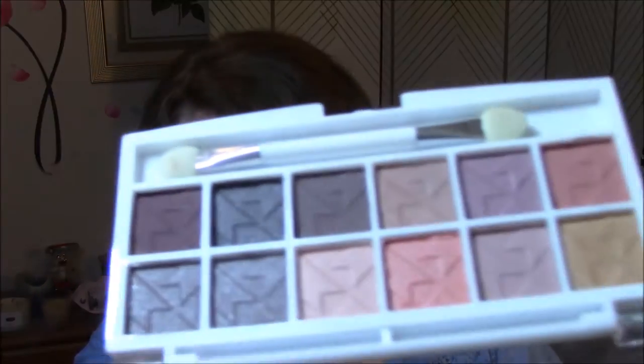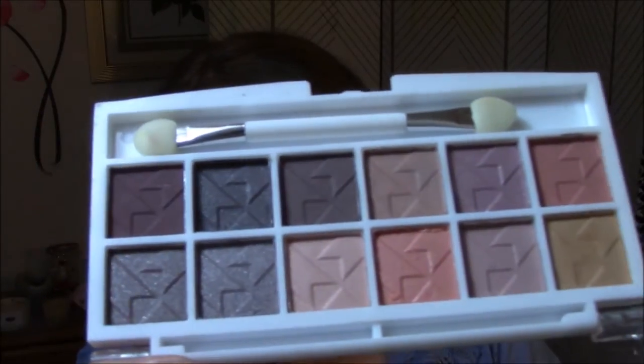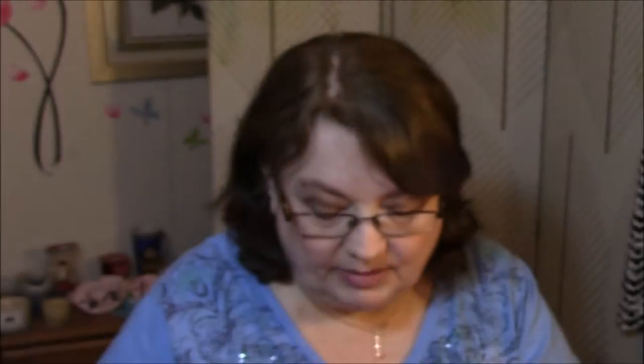And then we have an eyeshadow palette by LA Colors — Color Mashup 12 Color Eyeshadow Palette. I just have so many palettes that I'm trying to declutter myself, so I think I will pass this one on. It looks like it's never even been used. Very pretty colors — it will go in my giveaway.